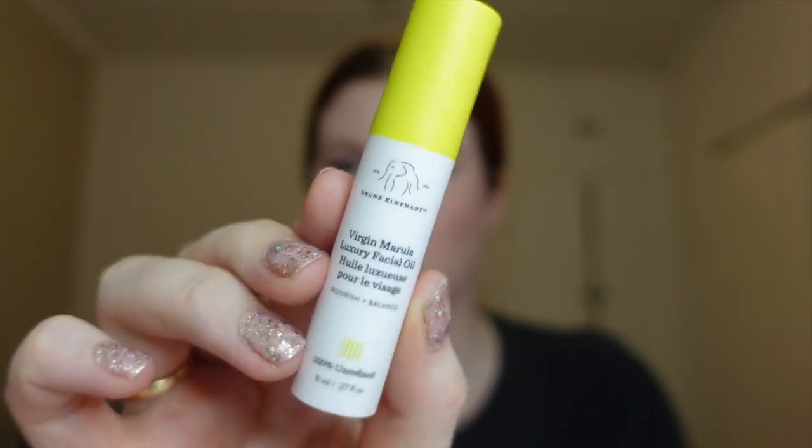Then we have a luxury oil to nourish and balance. And lastly, we have their very popular whipped cream — a very exciting product. This little packet has the beginning of your skincare routine right up to the end.